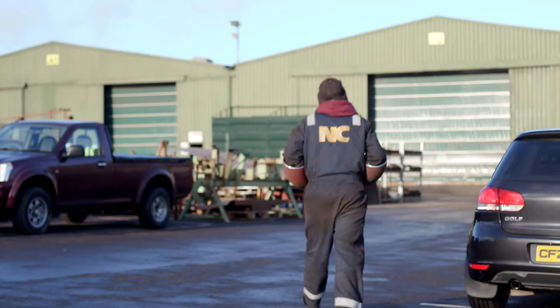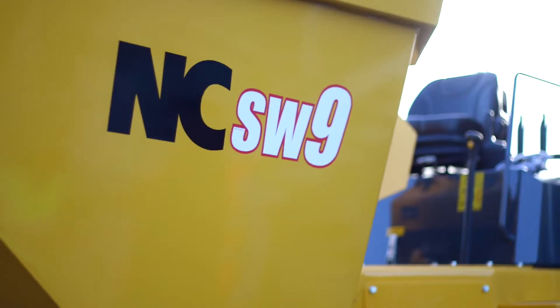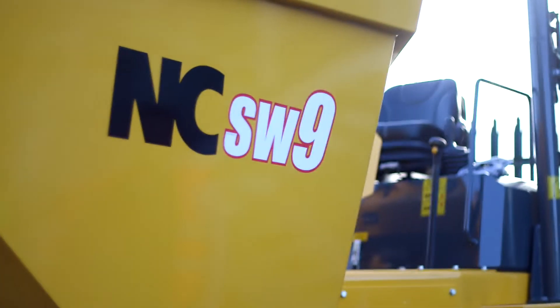I'm Robert Nickel from NC Engineering. I'm one of the directors here. Our company mainly manufactures agricultural, construction and commercial vehicles. We have markets throughout the UK and Ireland, Europe, and the rest of the world.